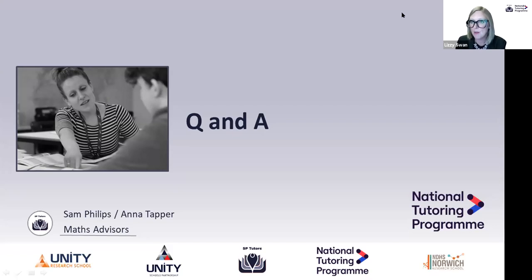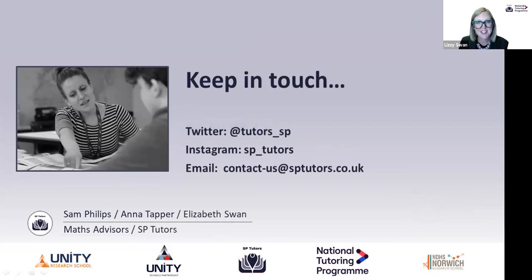If you've already registered with SP Tutors we are working as fast as we can to get you an SP Tutors email, which will give you access to the Tutor Know How app and teaching walkthroughs as part of your training programme. Thank you very much to everybody that's attended this evening. We will be sharing updates on our Twitter account, tutors_SP, and our Instagram account. If you have any questions or would like to register with us as a tutor, our email address is contact-us@sptutors.co.uk. Please keep in touch.